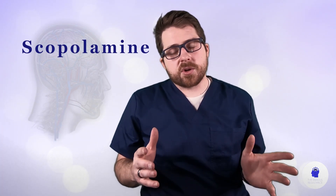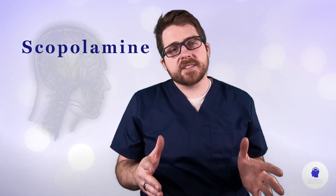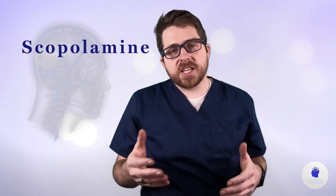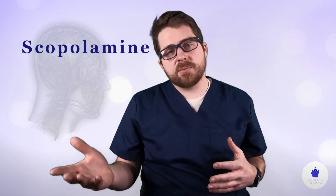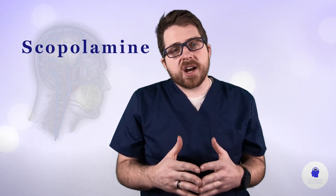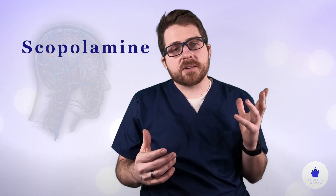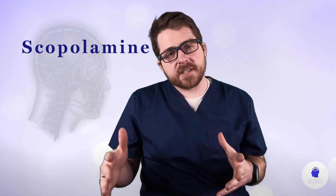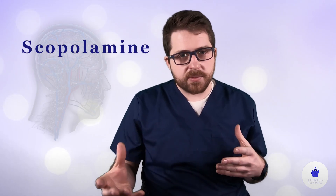So let's talk about the side effects of scopolamine. They include dizziness, somnolence (which is another word for excessive tiredness), agitation, confusion, dilated pupils, visual impairment, dry mouth, pharyngitis, rash, dryness, and contact dermatitis from the patch. So there are some side effects that come from the patch itself and then from the medication.